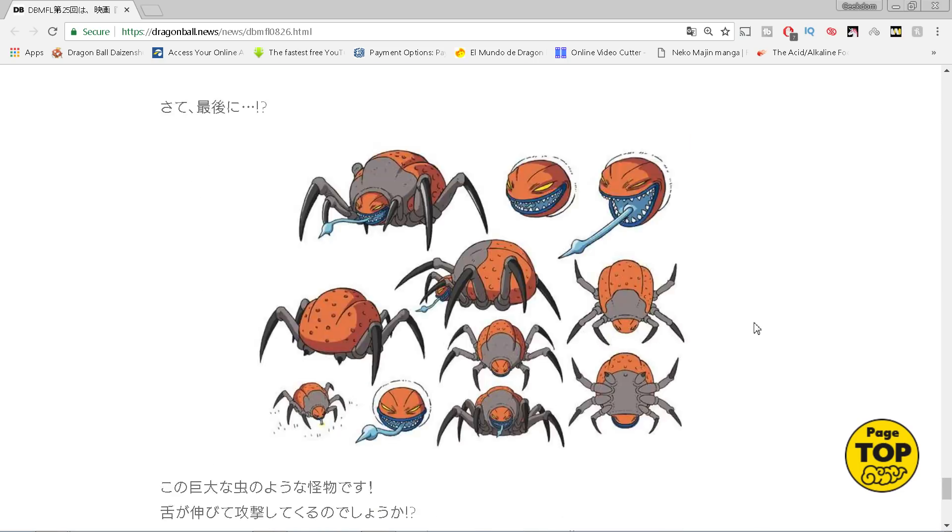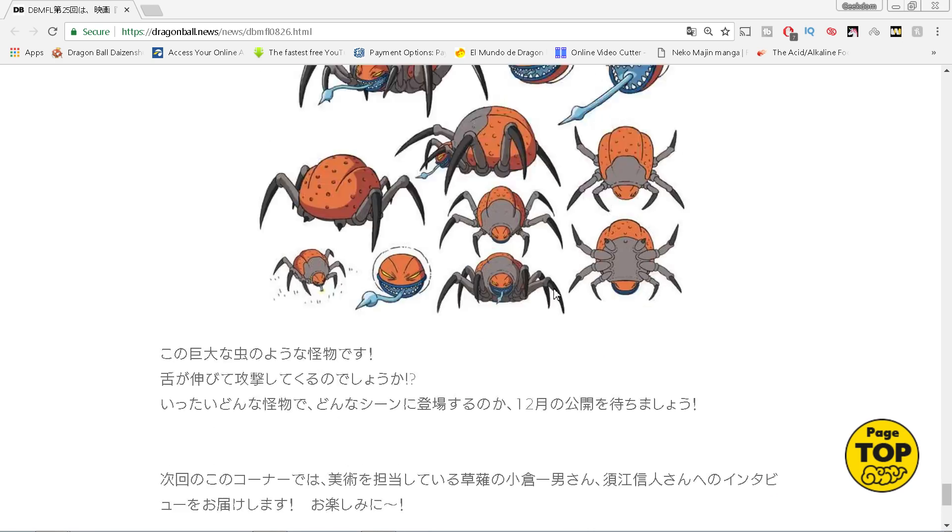This right here is a look at a new creature - I don't even want to call it a character. It's a giant bug monster, and basically the idea is that it has a stretchy tongue that looks like some kind of blade or stinger at the end of it. It is a foe they will face in the film. There are no details on who or what it is, except that it appears early in the movie. Shintani says it's near the start, so it's probably going to get killed off by Broly or Frieza or somebody.